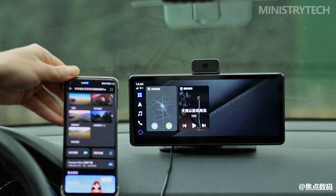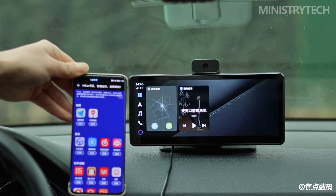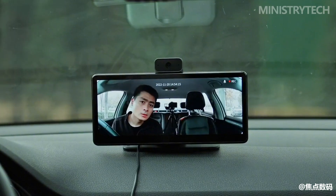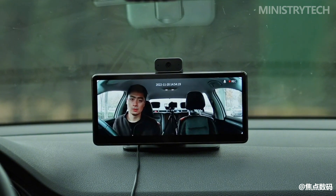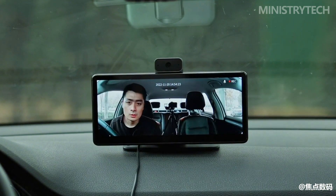In addition, the Huawei HiCar also has an optional 1080p reversing camera. After the camera is connected to the smart screen, when the vehicle is shifted into reverse gear, the screen will automatically switch to the rear view. For older cars without a reversing image, you can choose to install this camera.